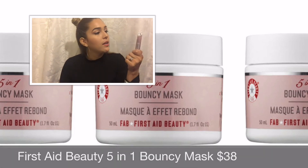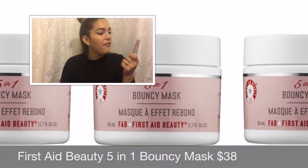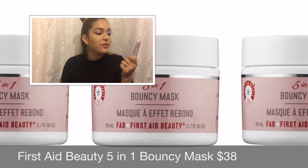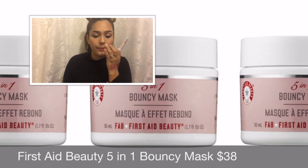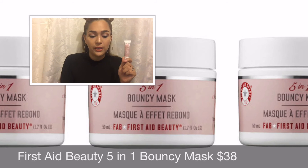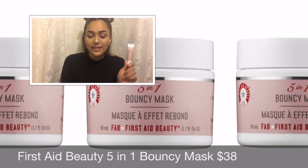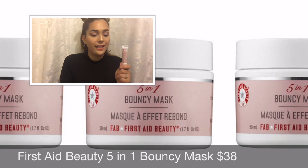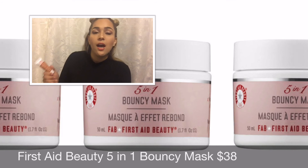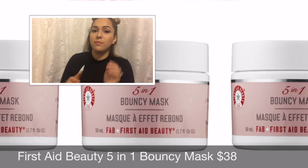Starting with the First Aid Beauty Bouncy Mask — it's a 5-in-1 mask that nourishes, calms, firms, plumps, and refines the skin, and it's perfectly safe for sensitive skin. It retails for $38 full-size. It's a multitasking, single-step facial in a jar that instantly perfects the appearance of the skin. First Aid Beauty is perfect for people with sensitive skin — I always recommend them First Aid Beauty first.